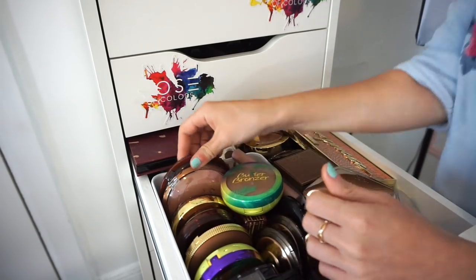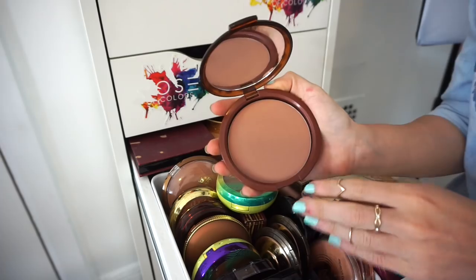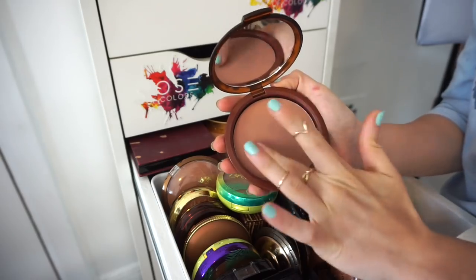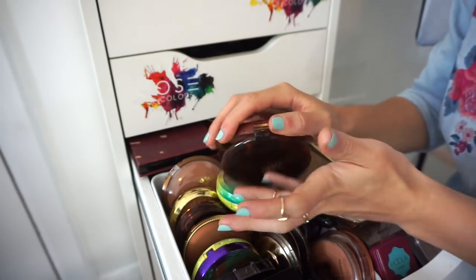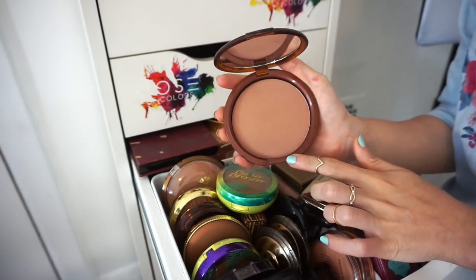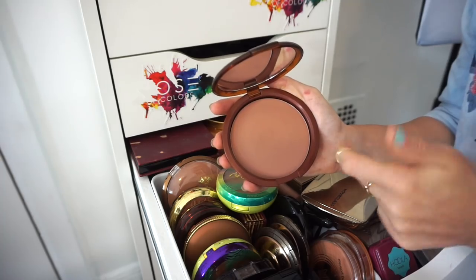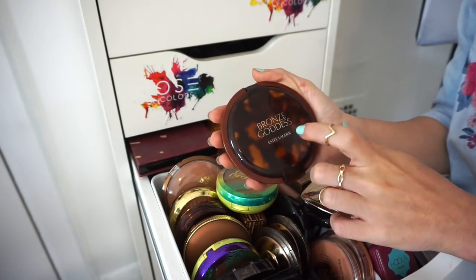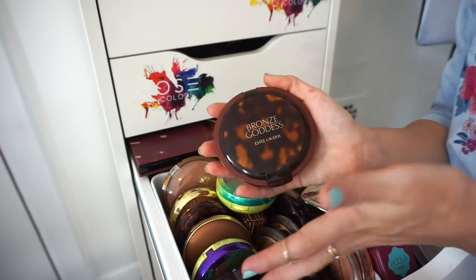This is a heartbreaker — the Estée Lauder Bronze Goddess bronzer. The color has an interesting undertone and it's quite dark. I don't really like it because it has a lot of glitter and the color is a bit off for my skin tone. I'm going to declutter this even though it's super tough. I might pick up the lighter shade in zero two media instead.